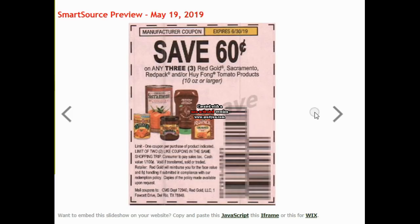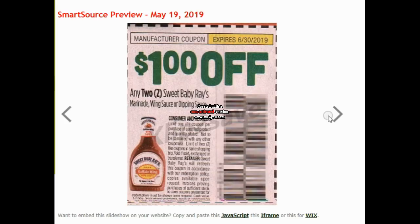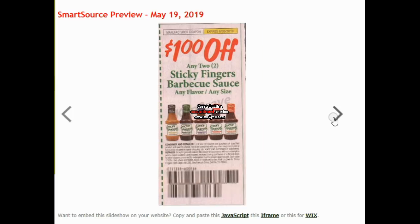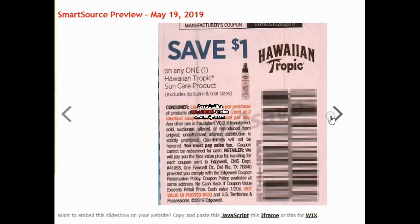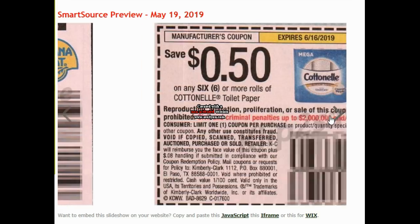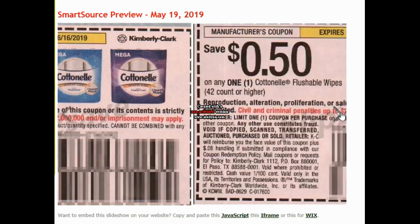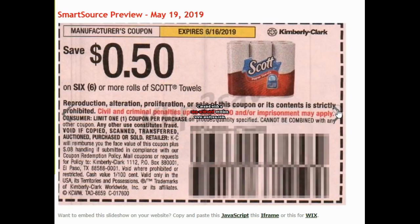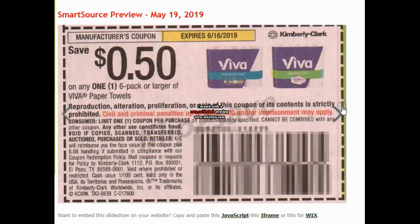$0.60 on three Red Gold Tomatoes. $0.75 on a Duke's product — we have an Ibotta for that. Sweet Baby Ray's coupons. Sticky Fingers Barbecue Sauce. $0.50 on Wonderful Pistachios. $1 on Wonderful Pistachios. Hawaiian Tropic, Banana Boat — we're going to see those every week because of the summer. $0.50 on six or more rolls of Cottonelle Toilet Paper. $0.50 on Cottonelle Flushable Wipes. $0.50 on Scott Toilet Paper. $0.50 on Scott Paper Towels. $0.50 on Viva Pop-Ups. $0.50 on Viva Paper Towels.